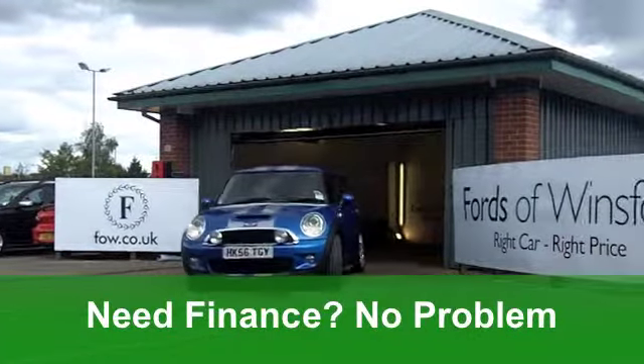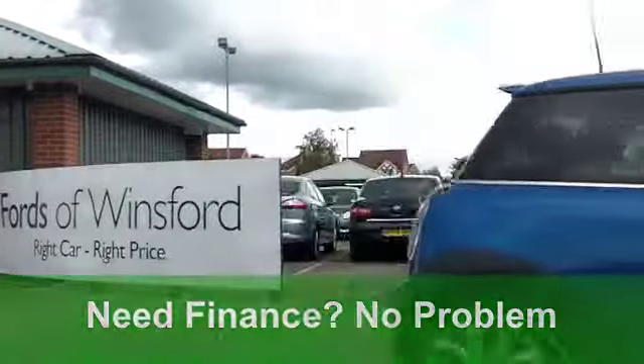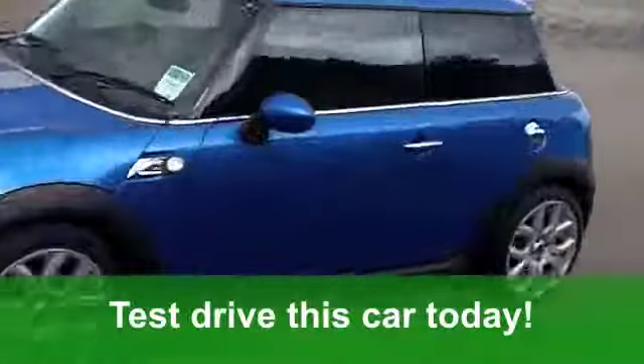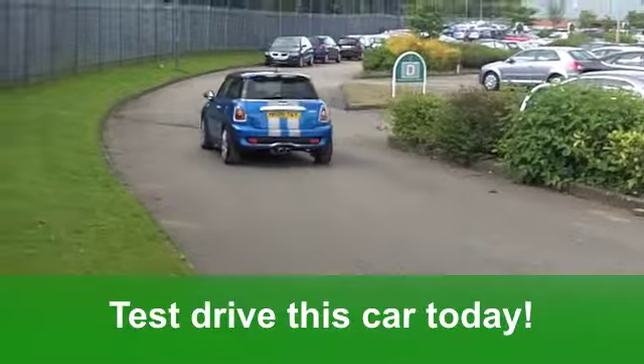It's a brilliant car to drive. You get an all-leather interior, climate control, alloys, and the chilly pack means that you get air conditioning and a really unique feature where you can change the ambient light in the cabin as well. It's very clever.